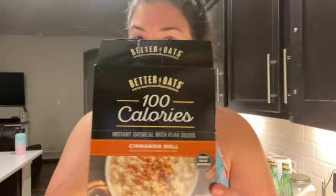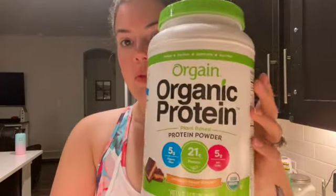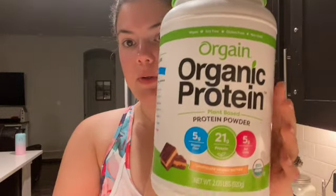I'll take a package of these Better Oats 100-calorie oatmeal. This has two grams of fat, 18 carbs, and four grams of protein. Really easy. Then I'm going to do one scoop of this Origins Organic Protein.